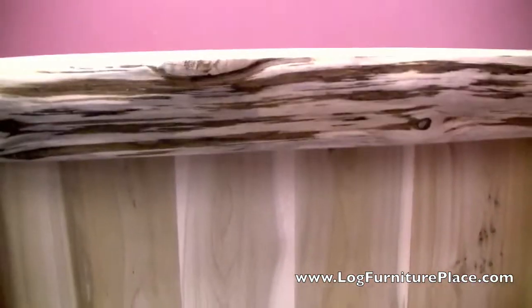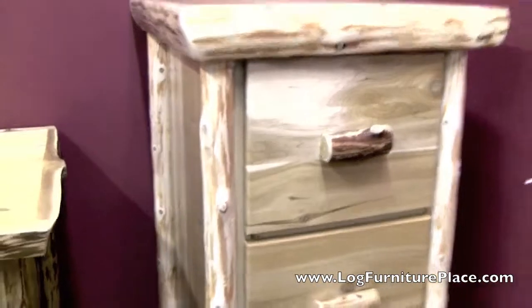It adds a nice rustic charm. You can see that this filing cabinet can be used anywhere in the room — up against the wall or freestanding. All sides of the filing cabinet are just gorgeous, full of rustic charm.